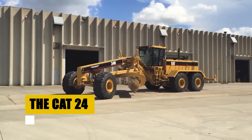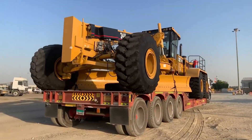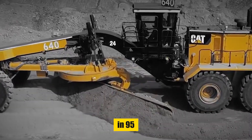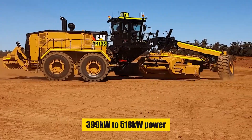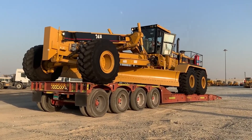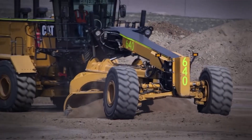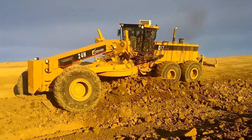The Cat 24 is the world's largest motor grader ever built. This beast stretches out at 54 feet and tips the scales at 161,000 pounds. Caterpillar rolled out the Cat 24 back in 1995, and it's been a game-changer ever since. Now in its third generation, it packs 399 to 518 kilowatts of power, weighs 61,950 kilograms, and features a moldboard 7.3 meters long with an 8.5-meter option — a perfect match for hefty mining fleet haul roads.